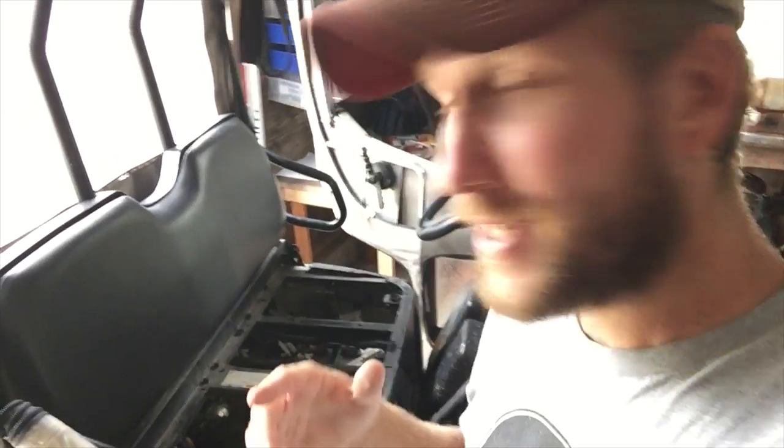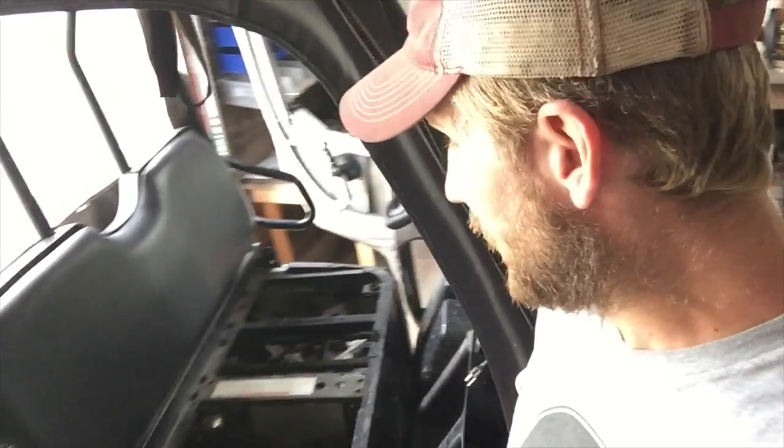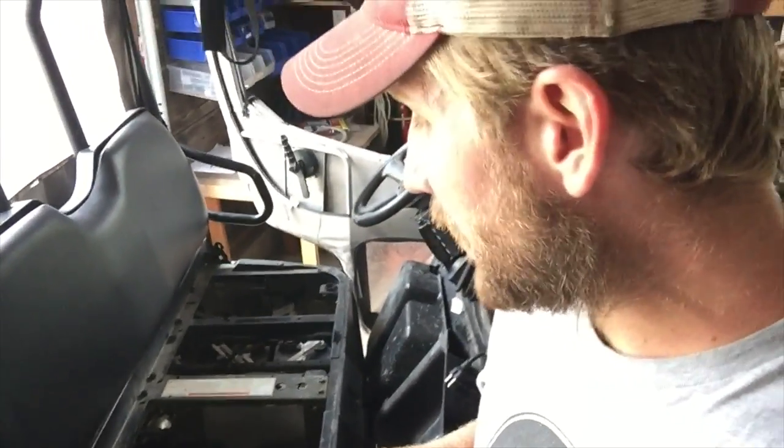I've got my Polaris EV in the shop — EV because it's an electric vehicle; it runs on batteries instead of gas. It's got a bank of lead acid batteries. Lead acid batteries you fill up with distilled water, and through some chemical reactions they produce electricity. While charging or under a lot of strain, they off-gas hydrogen gas, which normally isn't a problem as long as you don't charge in a closed space.